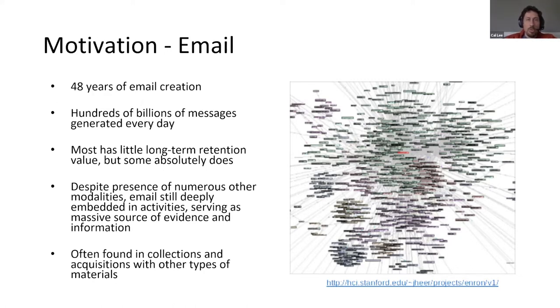Despite the presence of numerous other modalities — we're interacting through Zoom, there's chat, all kinds of different environments — email still has this really fundamental role that it plays. Email is often found in collections and acquisitions with other types of materials. That's something we try to be attentive to in this work as well. Whether it's acquisition of data off of disks, the reality is that collections very often involve multiple types of materials, including email.